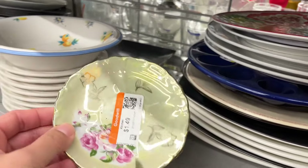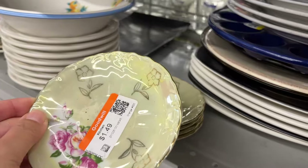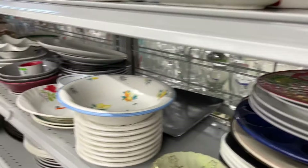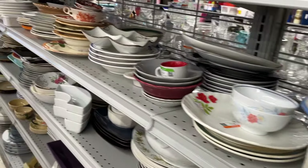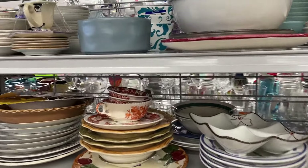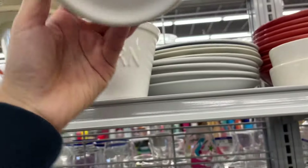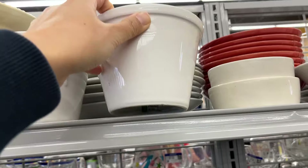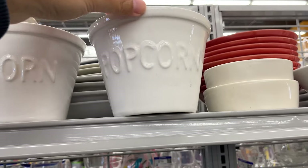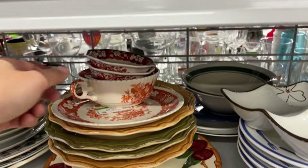Japanese lusterware at $1.50 in good condition. And a little piece – $3. A little trick: a little coffee piece for $3.